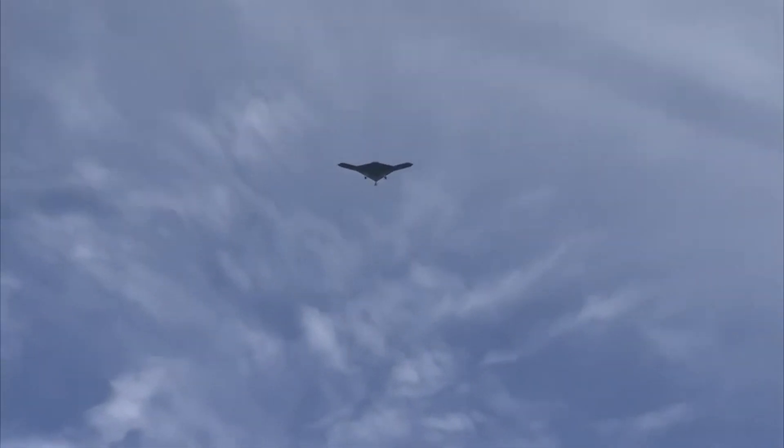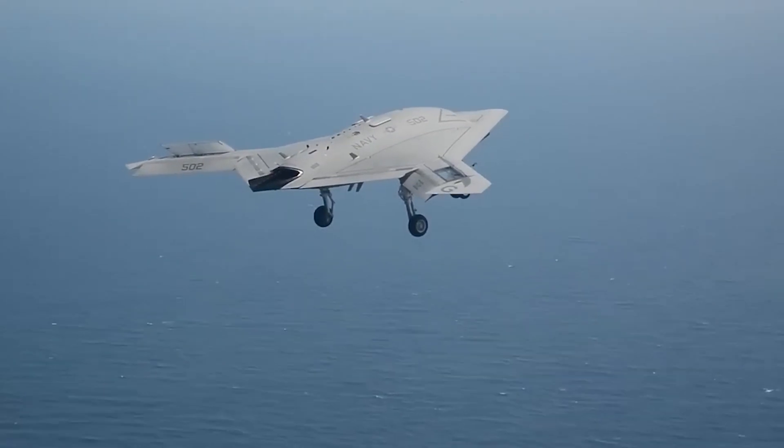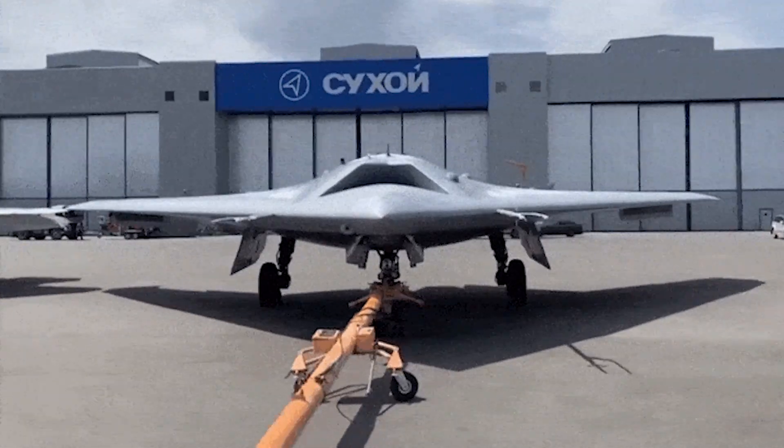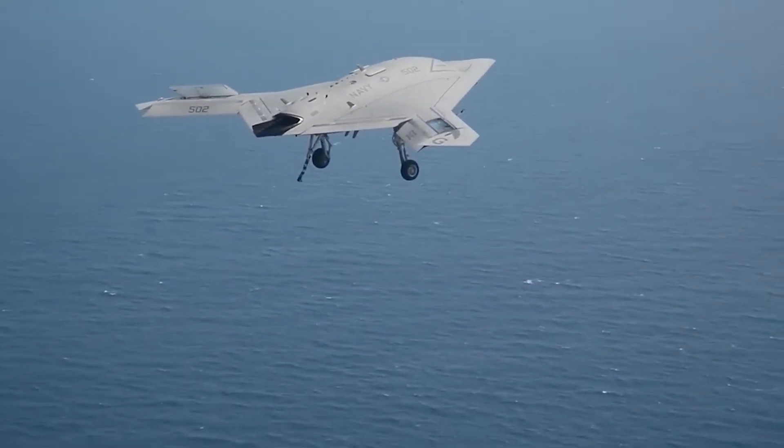Two autonomous jet-powered X-47B aircraft were built under the Unmanned Combat Air System Carrier Demonstration Program. The two demonstration vehicles have similar design and hardware features, and the company is currently flight testing both of the X-47B aircraft.